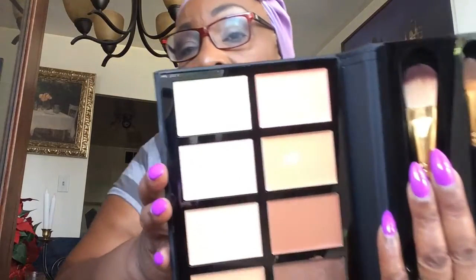The next one is this Profusion concealer palette. I used it yesterday when I was going out and tried a couple of the shades. It comes with two brushes — a foundation brush and a concealer brush. It also comes with a mirror. These are all the colors you can get: highlight, foundation, contour, and concealer shades.